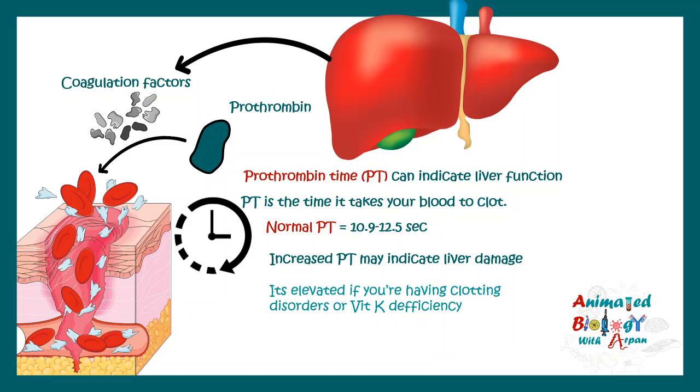Prothrombin time can be elevated due to other reasons as well and is not exclusive to liver damage. For example, if you have a vitamin K deficiency, or you might be suffering from a clotting disorder, or it's also possible that you are taking a blood-thinning drug such as warfarin.